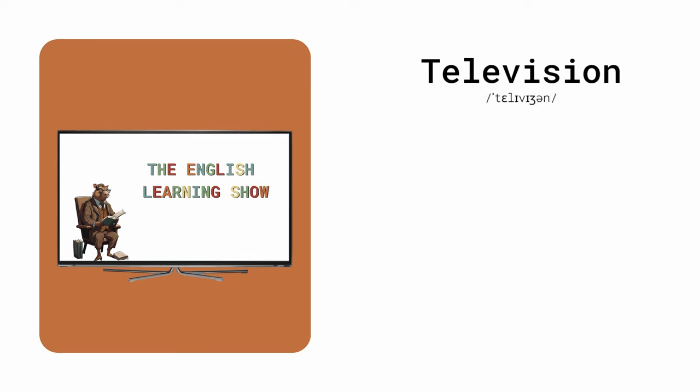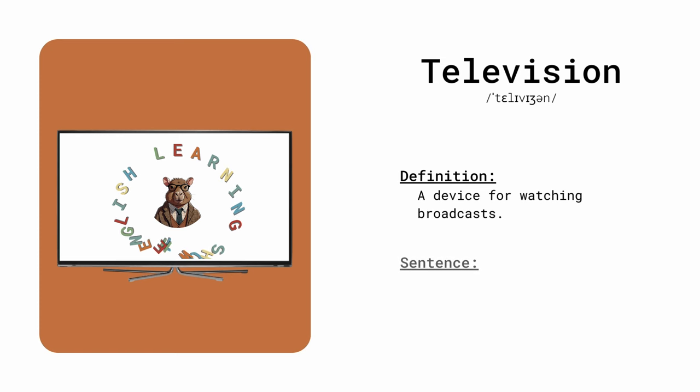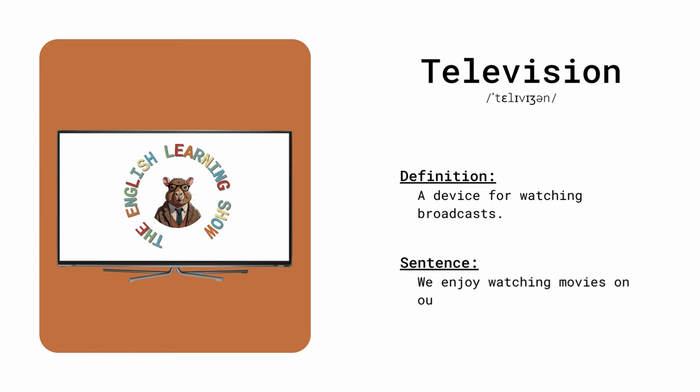Television. A device for watching broadcasts. We enjoy watching movies on our television.